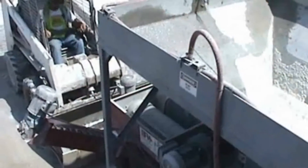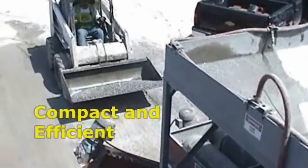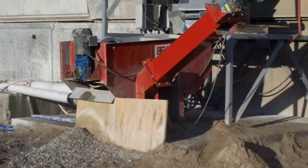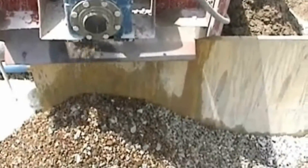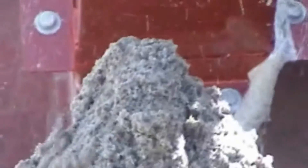The reclaimer itself is smaller than a skid steer, making it both compact and efficient and allowing you to fit the machine in your plant where you need it. The M6 is a simple, cost-effective concrete reclaimer that returns separate piles of clean rock and clean sand quickly and efficiently.